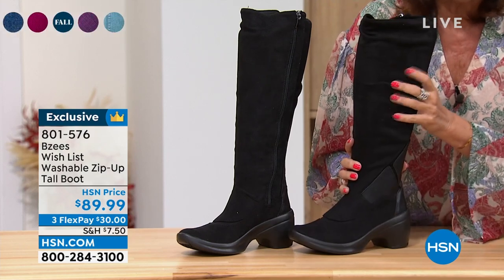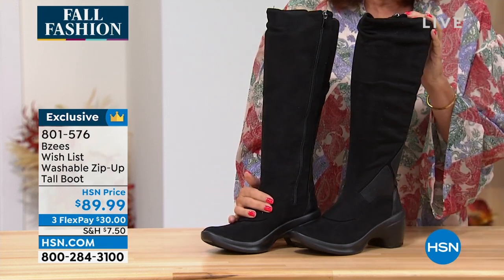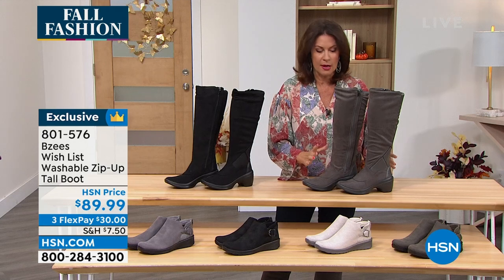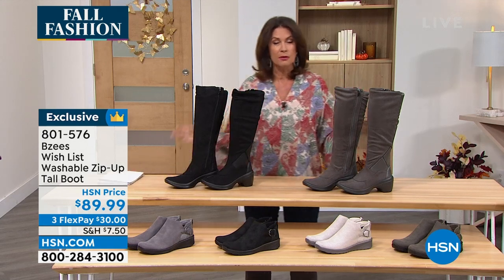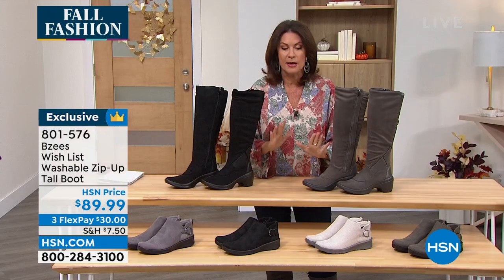Have you ever seen a washable boot? We have your wish list — a washable tall boot at $89.99, three flex payments. This is the black; we also have it in gray. I recommend you get both colors. Last year they did a very similar boot and I bought both colors, then had to buy it for three different friends because they loved them so much.